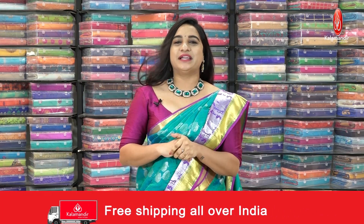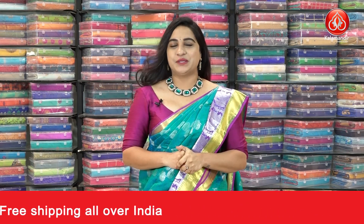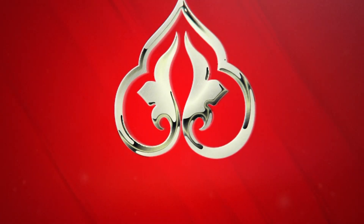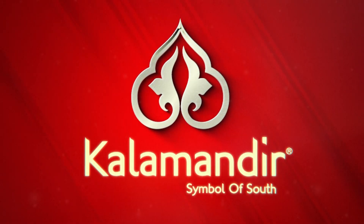Until then, keep shopping at your Kala Mandir. Stay home, stay safe, stay healthy and keep smiling. This is your Tejashvi signing off for today. Bye-bye, namaste.